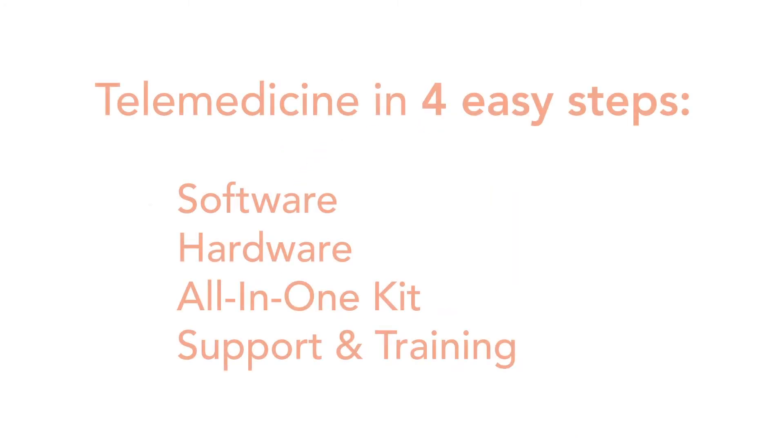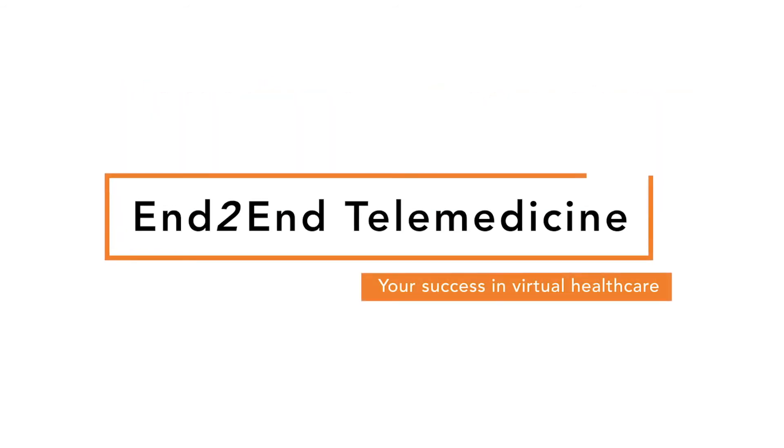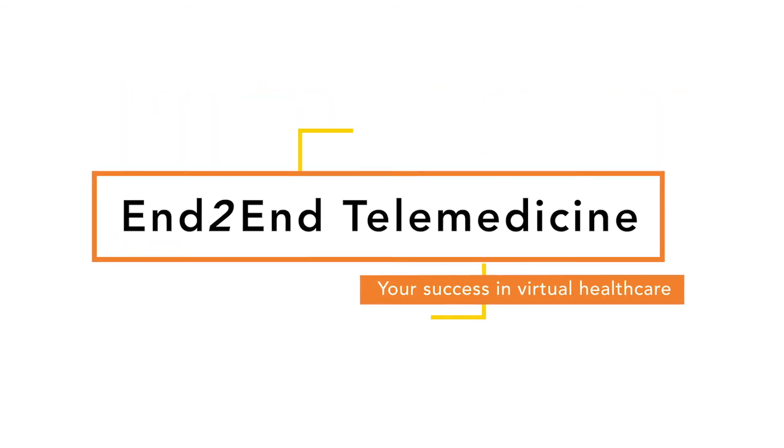Tech for Life has been specializing in telehealth and point-of-care devices for over 10 years. Let's use our expertise to tailor products specifically for you.